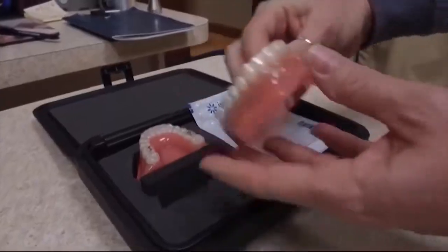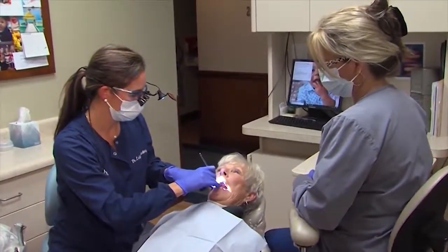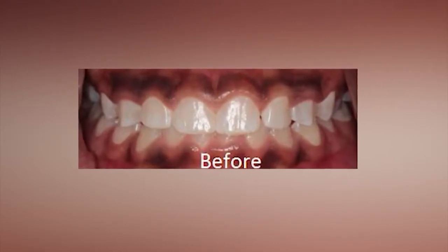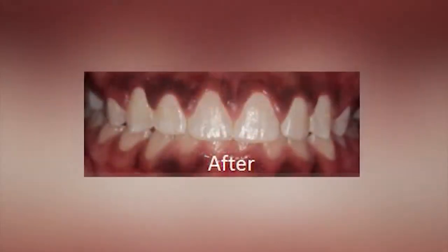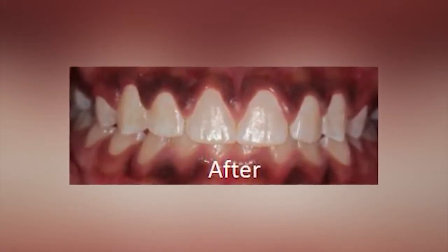They should also offer Invisalign to straighten teeth, because sometimes you will alter the teeth less with Invisalign versus going straight to crowns or veneers. An ultimate cosmetic dentist should also be able to do a gum lift — for when you show too much of a gummy smile or have a high smile line. Dr. Harmon says a gum lift should be done with a laser, because with a laser you can do a veneer or crown right away, whereas before lasers you had to wait six weeks.